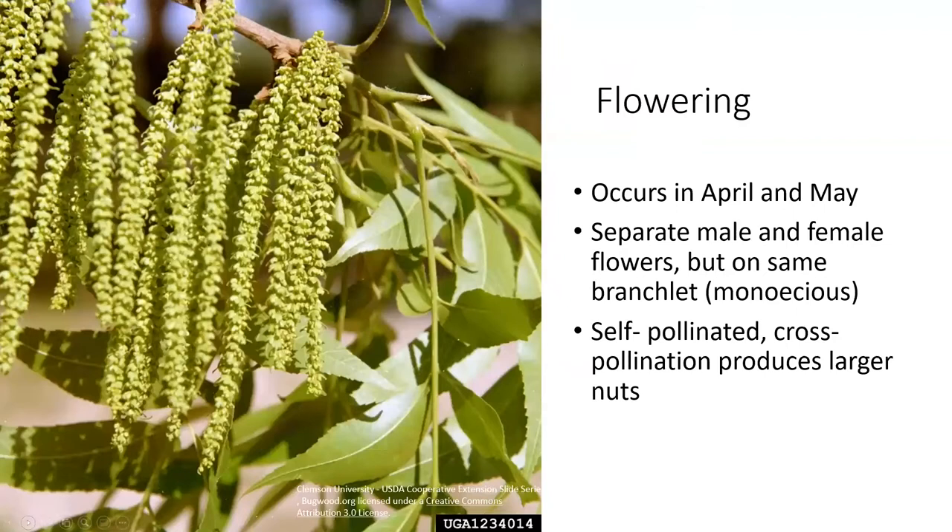Flowering occurs in April and May. Pecans are self-pollinating, but they produce better when they have a different variety to pollinate with. Being self-pollinating, they have male and female flowers on the same tree, but they are separate, which means they are monoecious. We can get larger nuts by being pollinated by a different tree.